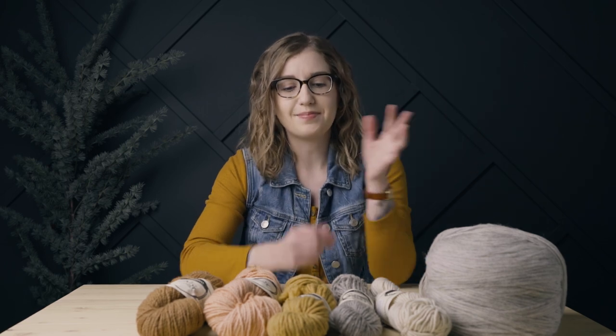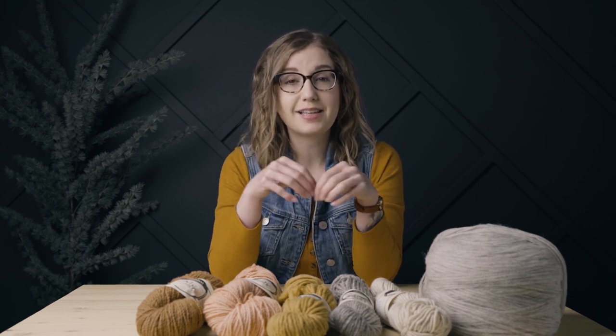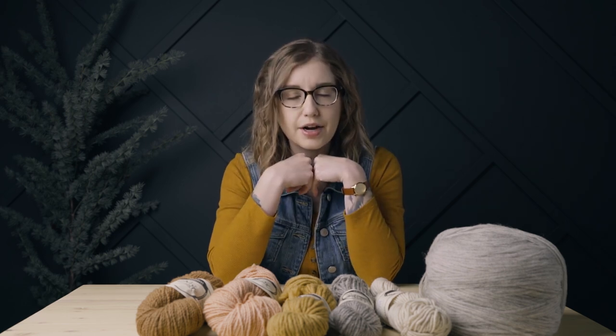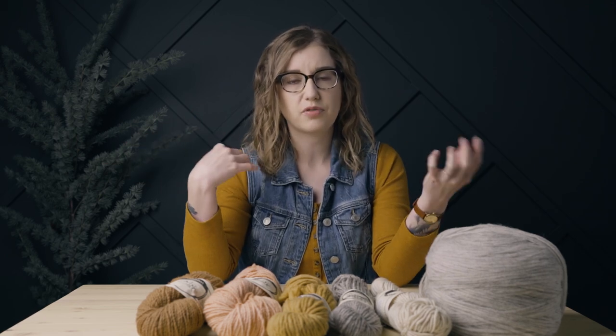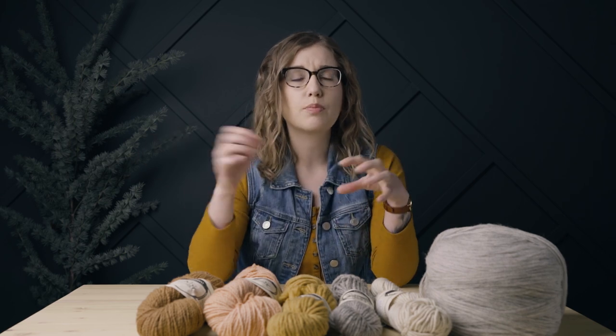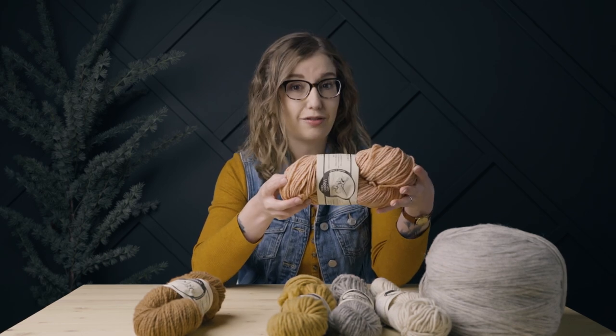It was just a really neat experience, so definitely let me know in the comments below if you would like to at some point see a full blown tour. I would love to go back next summer when they actually have their natural dye garden in full bloom, so we can really see the whole process from collecting those plants and turning them into dyes. It's a lot of work, and it's sometimes nice to break down the process so you really understand what goes into making a skein of yarn.